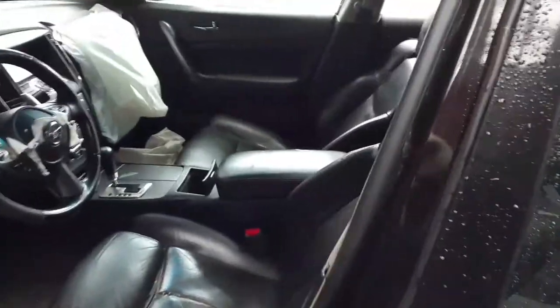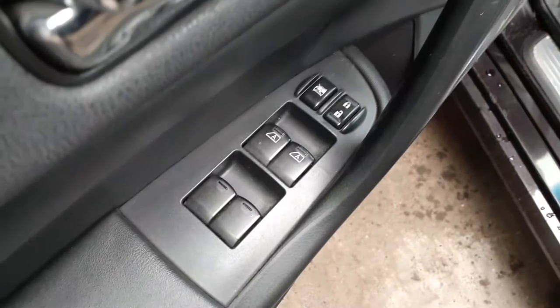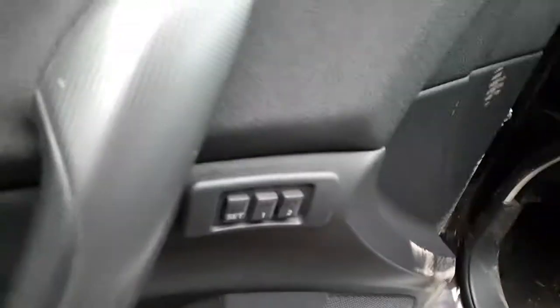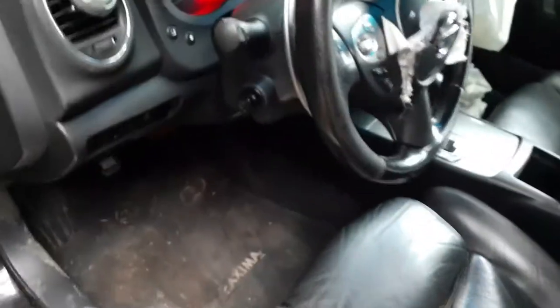Back seat is black leather with red stitching — pretty clean, little worn spots here and there, definitely usable. Front buckets are no good. Right side seat is a four-way power with heat. Left side is a six-way power with heat. Both of them are power reclines. There's your window switches — these are automatic down only, not automatic up-down memory for the seats.